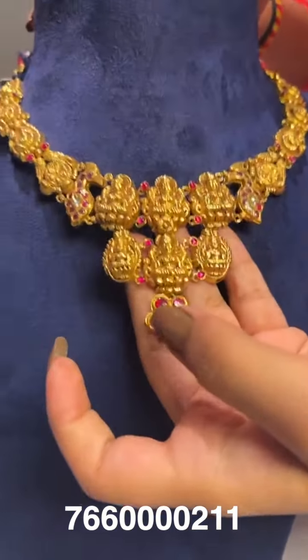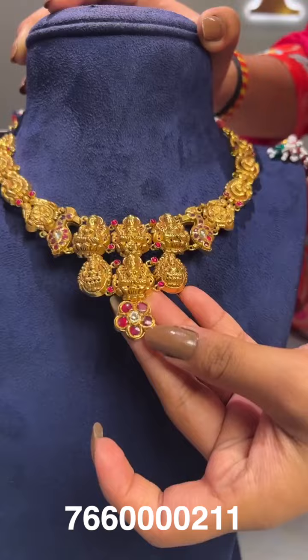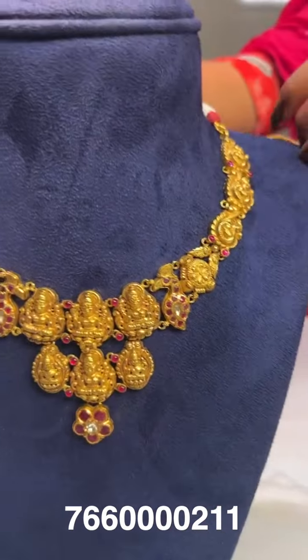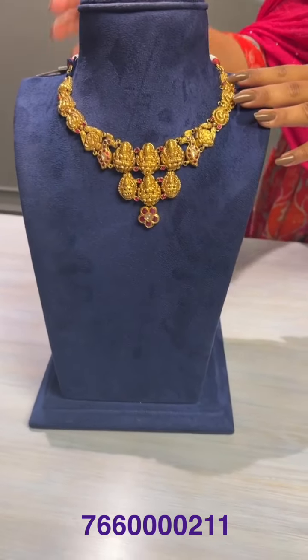Here is another medium-length necklace featuring Laxmi Amma Varu with a small, cute pendant in kundan stones. The gross weight is around 41 grams and the net weight is around 36 grams.